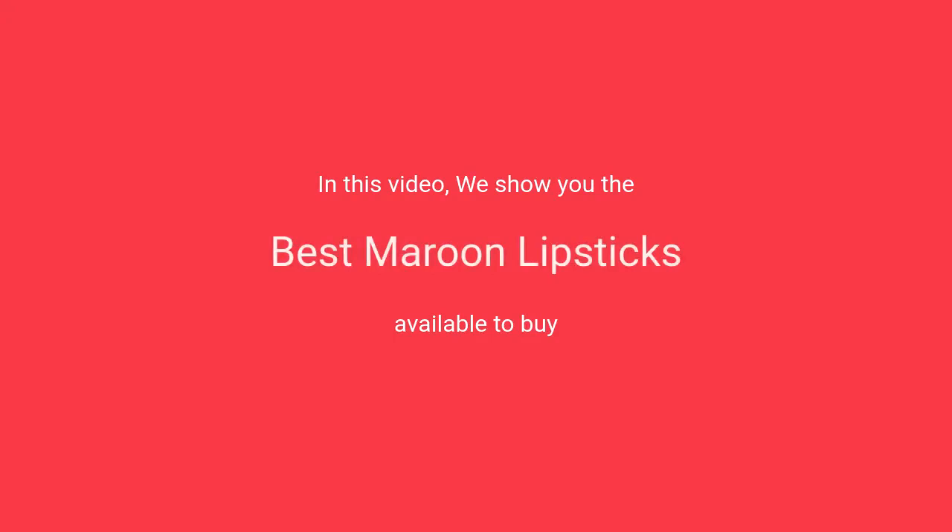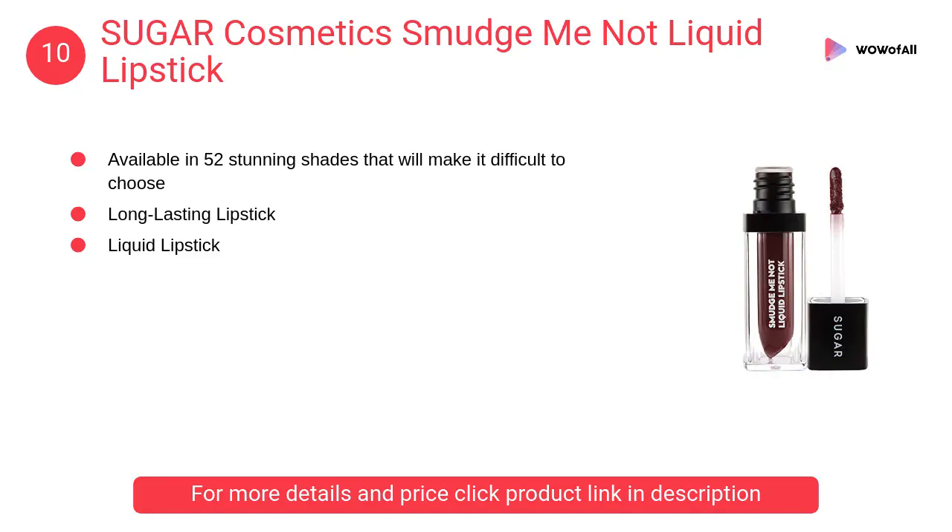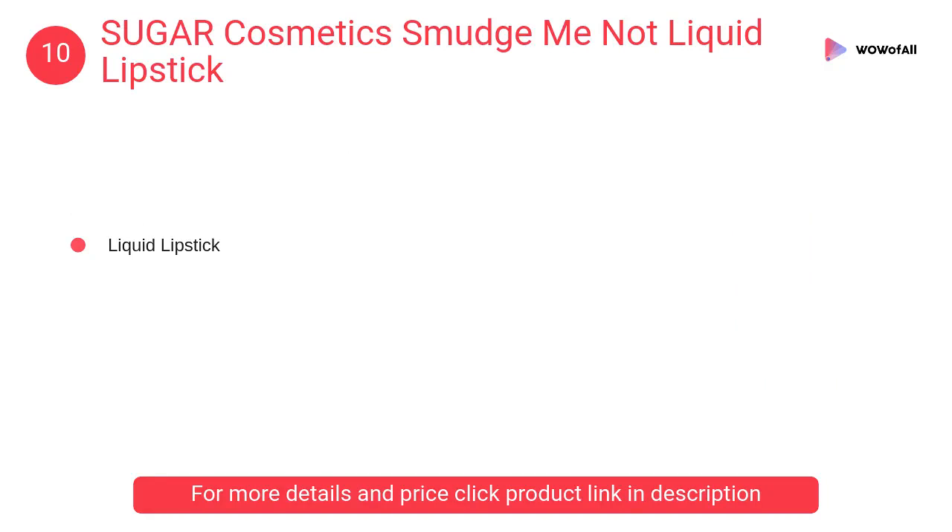In this video we will show the best maroon lipsticks available to buy. At number 10, Sugar Cosmetics Smudge Me Not liquid lipstick — this is a matte lipstick that is guaranteed to last longer than your longest day.